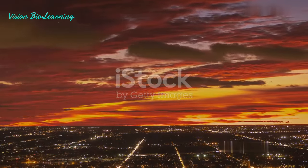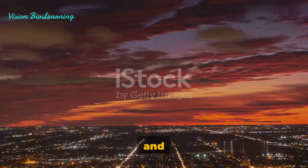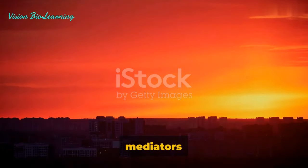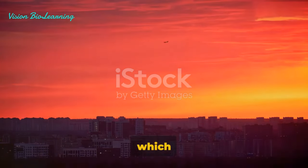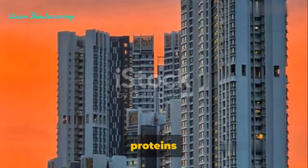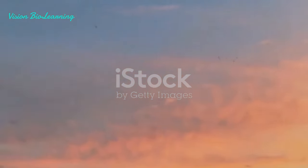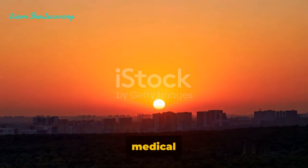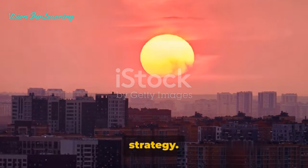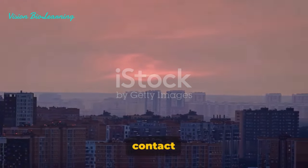Now let's move on to the second step: increased vascular permeability. Think of it as the city walls becoming more porous, allowing resources to flow in and out more freely. In the body, this happens mainly in the venules, in response to inflammatory mediators released from the damaged tissue. The endothelial cells, which line the inside of the blood vessels, contract, creating larger gaps between them. This allows plasma proteins to leak out from the blood vessels into the surrounding tissues, leading to swelling and edema — fluid accumulation in the tissues. By causing swelling, the body is able to isolate the foreign substance and prevent it from spreading.